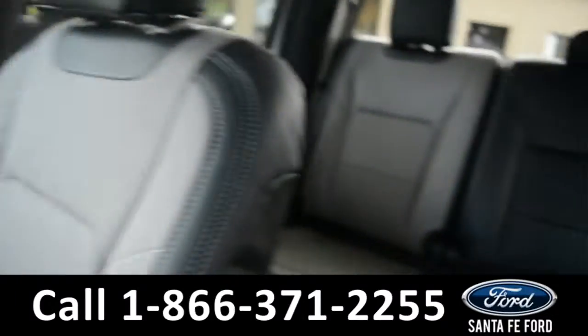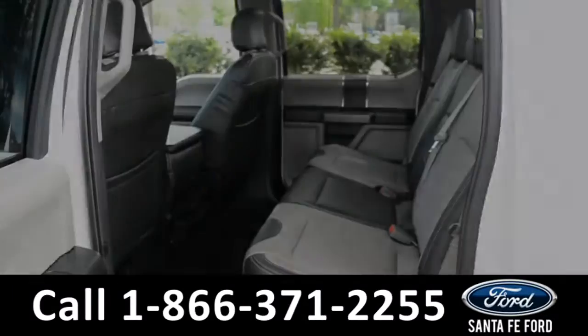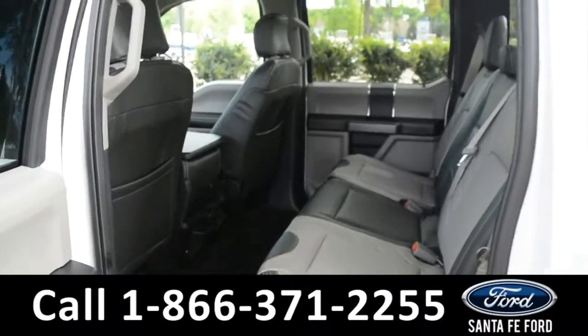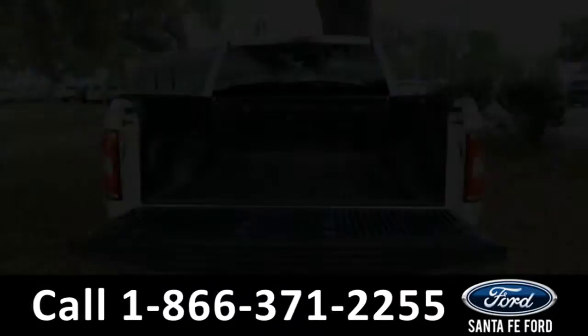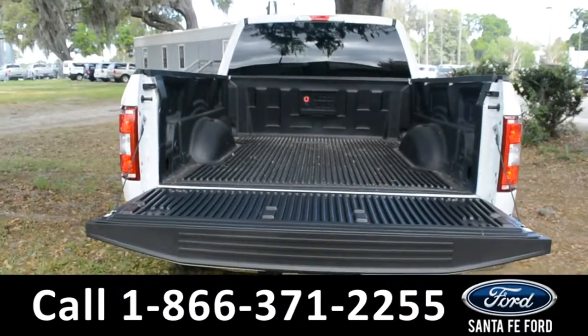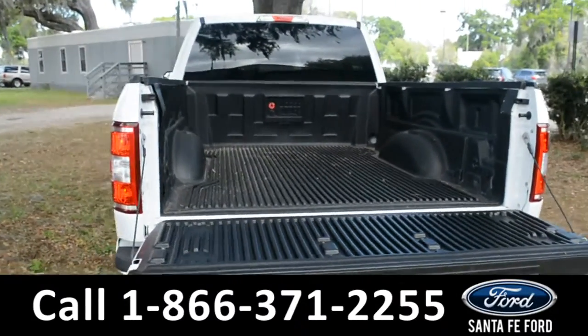Now let's take a closer look into the back. Here's a closer look at the back row. Here's a closer look at the bed of the truck along with its bed liner.